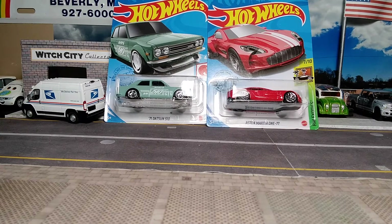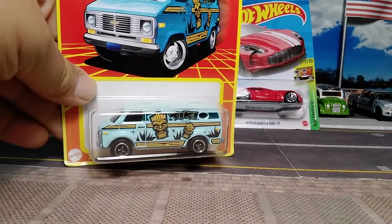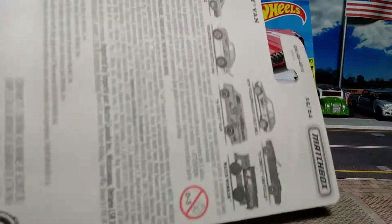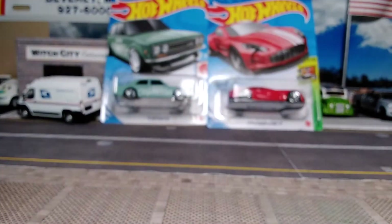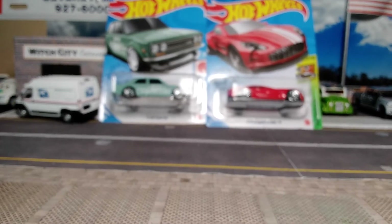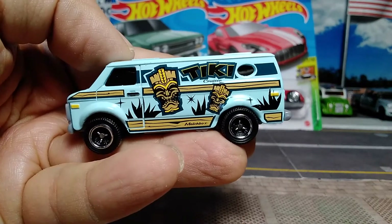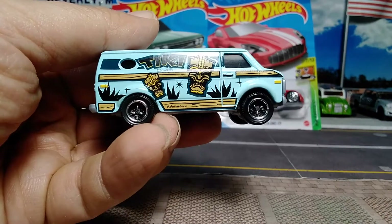Next we've got some Matchbox — the Target exclusive Matchbox series, number 15 out of 24: the '75 Chevy Van in the tiki livery. Nice card art. You can see the cars in the series, and the one I really want is the Volkswagen Golf Mark 1 — it will be mine. Opening this one up, I'll call it a baby blue, Robin's egg blue tiki van. Says 'Tiki Cruiser' on it — nice tiki heads, nice graphics.